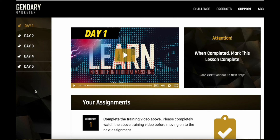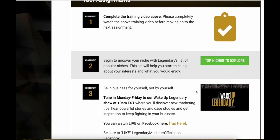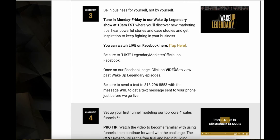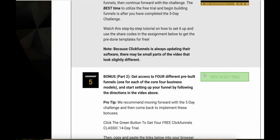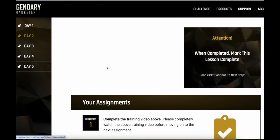Let me show you what it looks like inside the Learn Launch Lead challenge. Once you sign up using the link in the description, this is what my login page looks like. You can see the challenge goes from Day 1 all the way to Day 5 and there's a ton of content — videos, assignments every day, free tips, and a free trial to software they use.